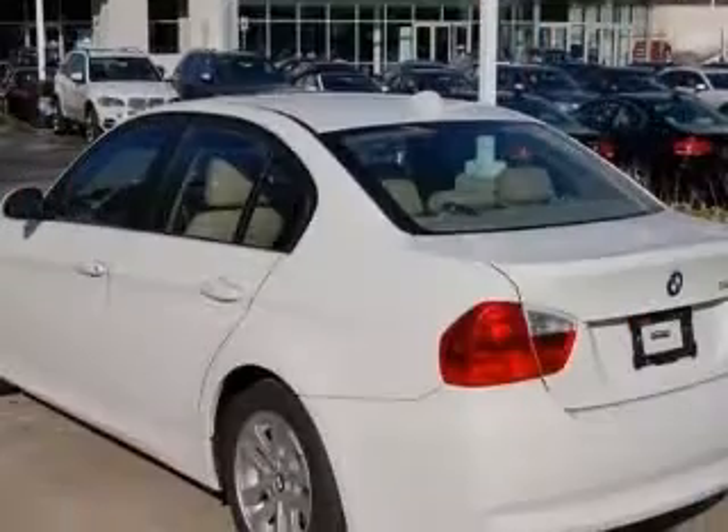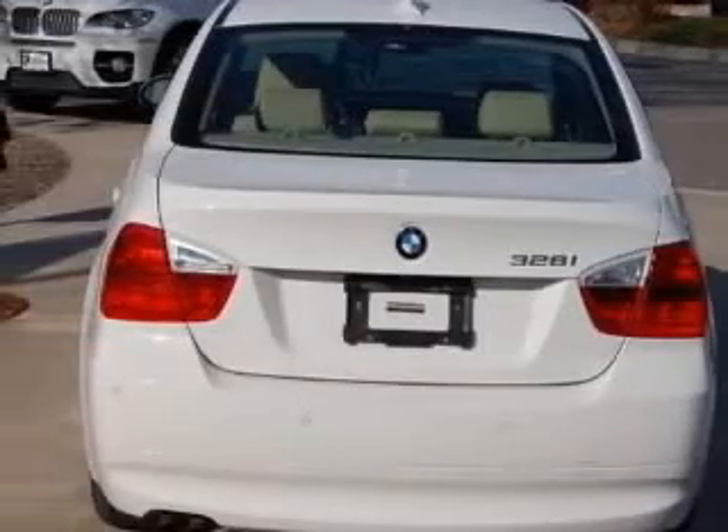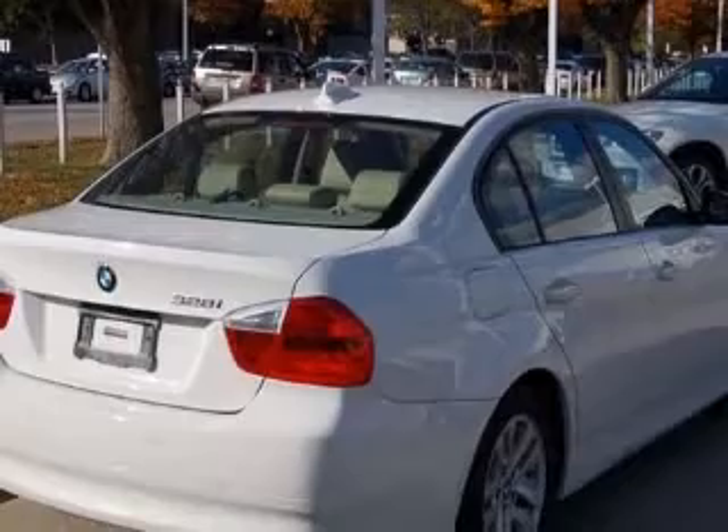This vehicle has an alpine-white exterior and includes the following options: four-wheel ABS brakes, air conditioning with dual-zone climate control, audio controls on steering wheel, and clock.